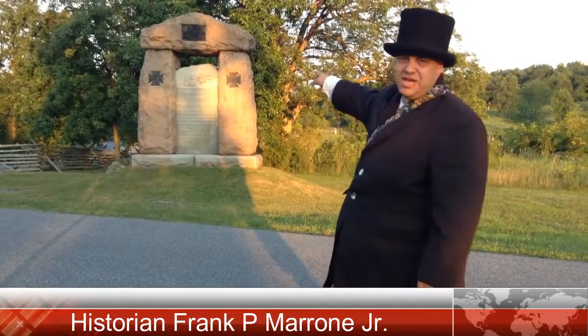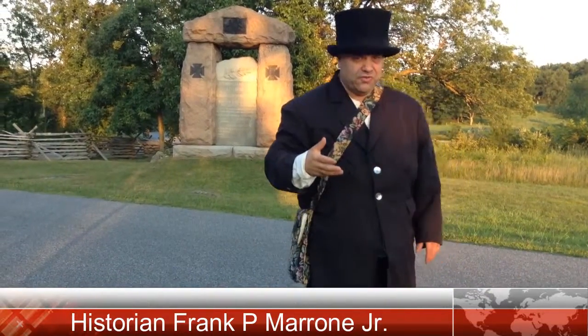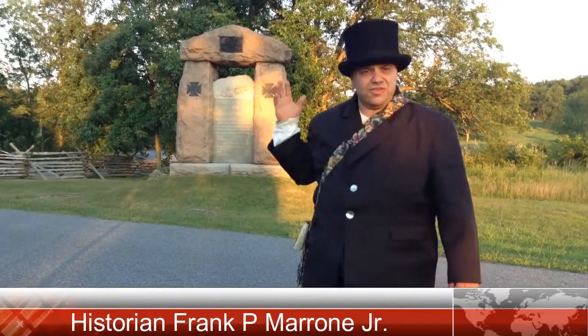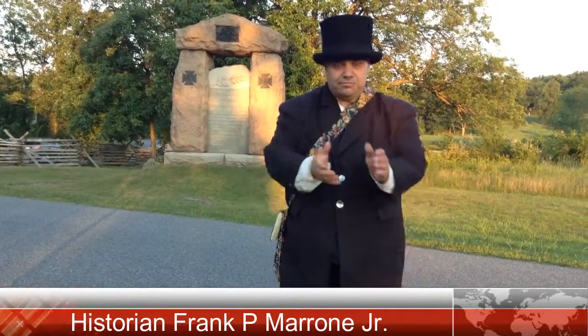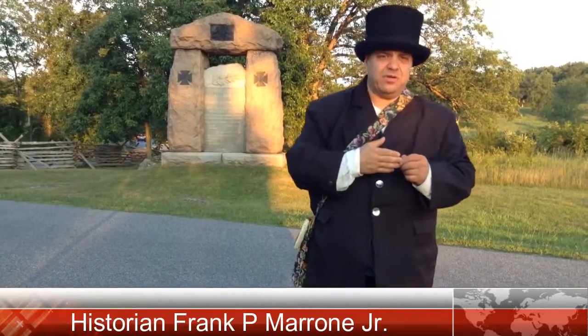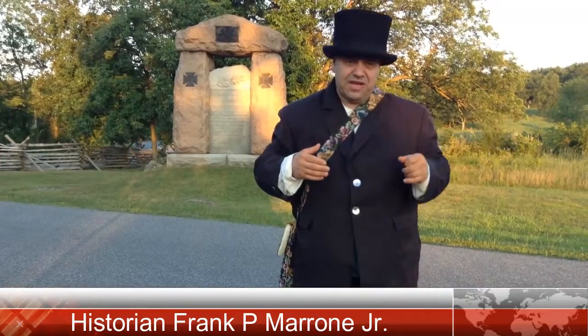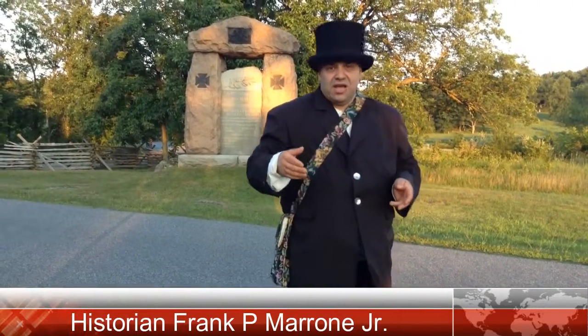They entered the Wheatfield right here where you see the 11th Pennsylvania Reserves monument, also known as the 40th Infantry. When they got into this area, they got out of those ranks of twos and back into their battlefront. Their battlefront had the 116th Pennsylvania in the front on the left, the 28th Massachusetts on their right, and then the rear rank — the 63rd, 88th, and 69th New York Volunteers.